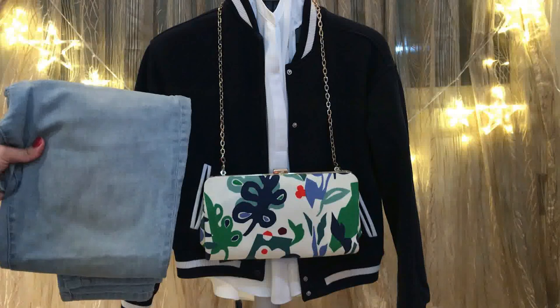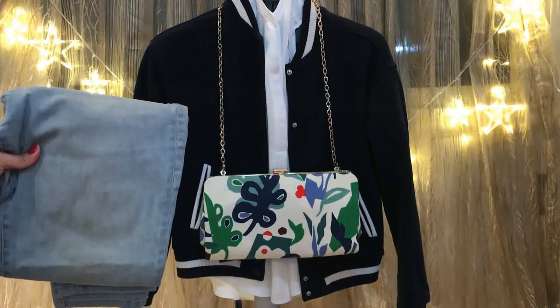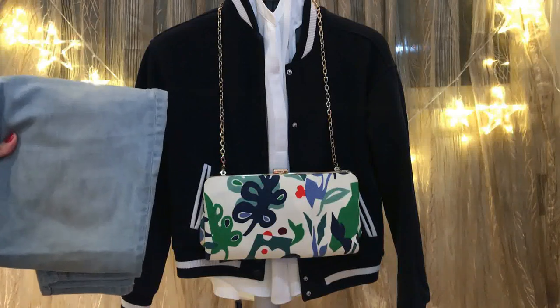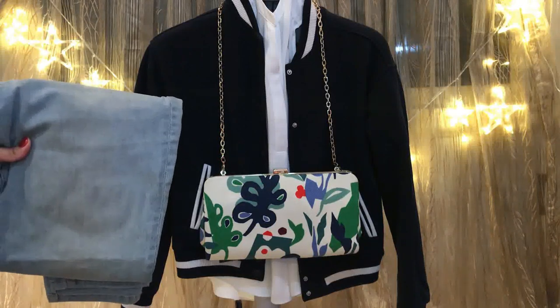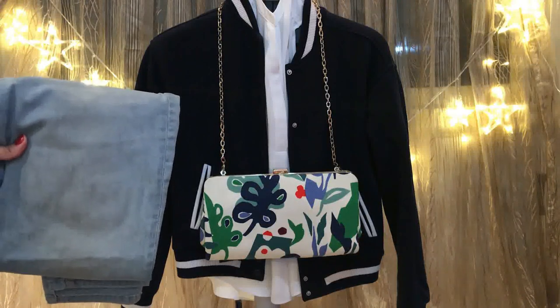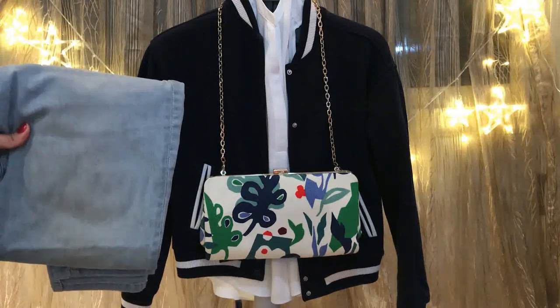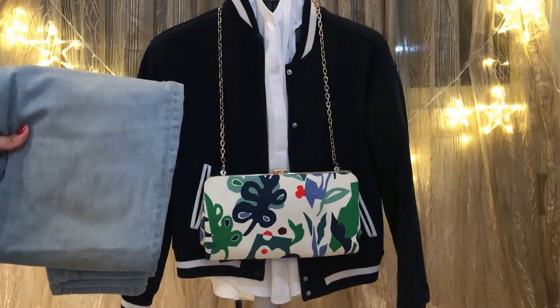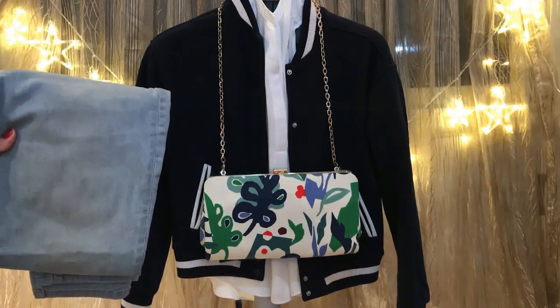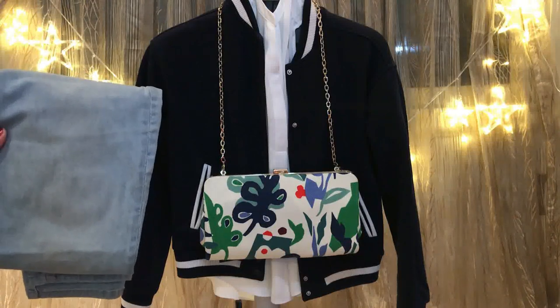Or it could be a puffer jacket like this one. Here I have a blue puffer jacket, a white blouse, and light blue jeans. Complement your outfit with a white bag or a floral bag like this lovely one, and white sneakers. From my perspective, that's kind of sporty — a casual outfit.